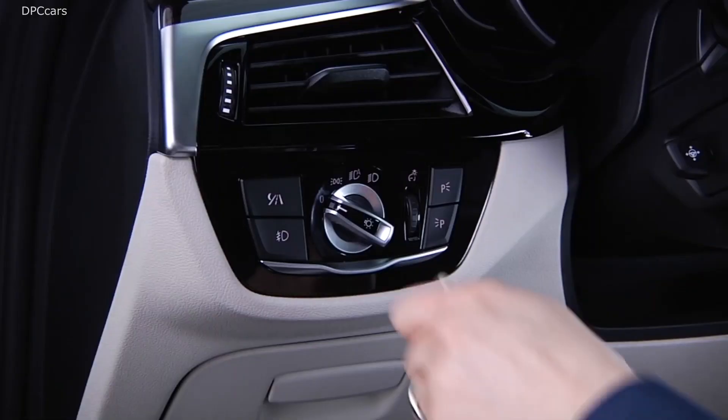BMW's high beam assist adds to your driving safety. The system monitors the driving conditions and, if necessary, turns your car's high beam lights on and off automatically. In order for high beam assist to work, the light switch must be in auto mode.